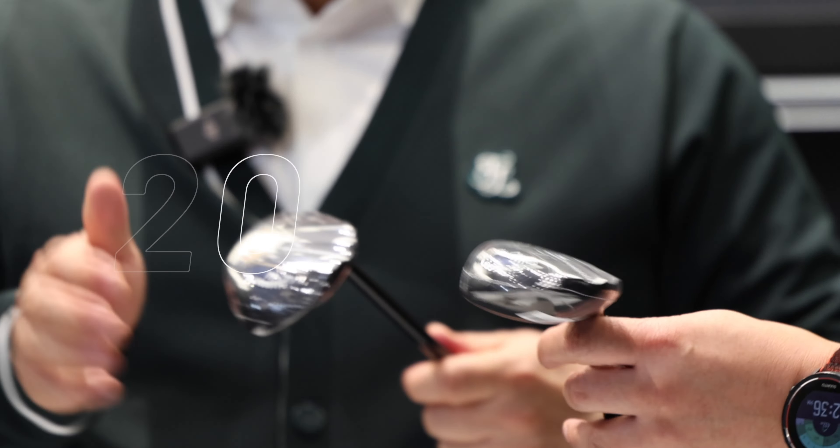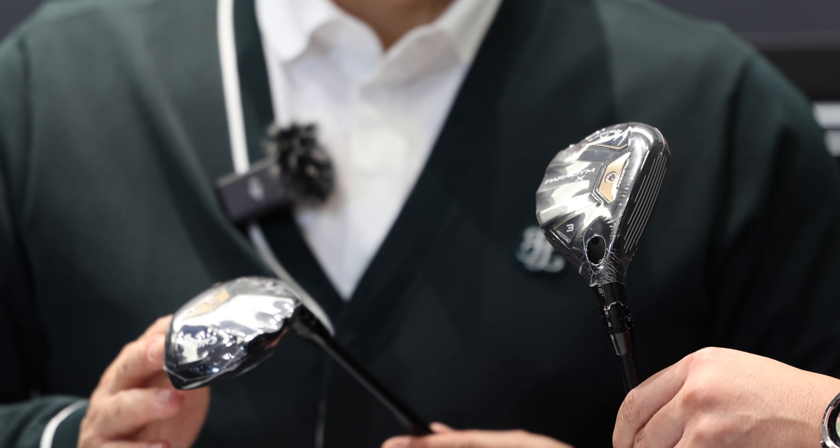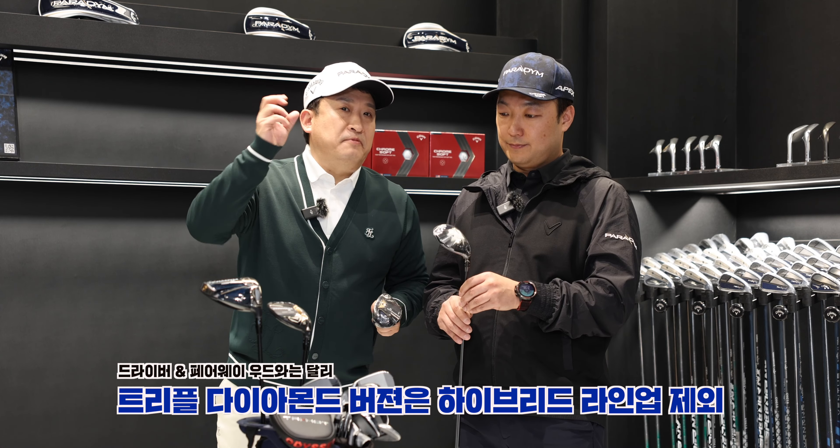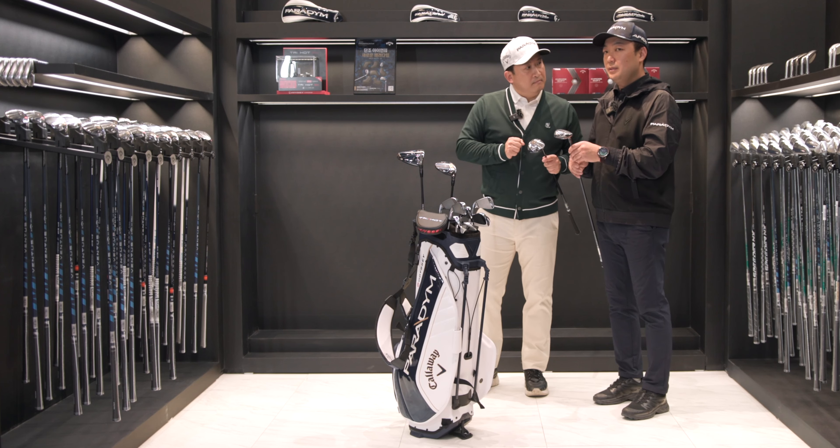For hybrids, the lineup includes Paradigm, Paradigm X, and Max Fast — available in 3-hybrid and 7-hybrid versions. Driver, Fairway Wood, and Triple Diamond versions are also in the hybrid club lineup.